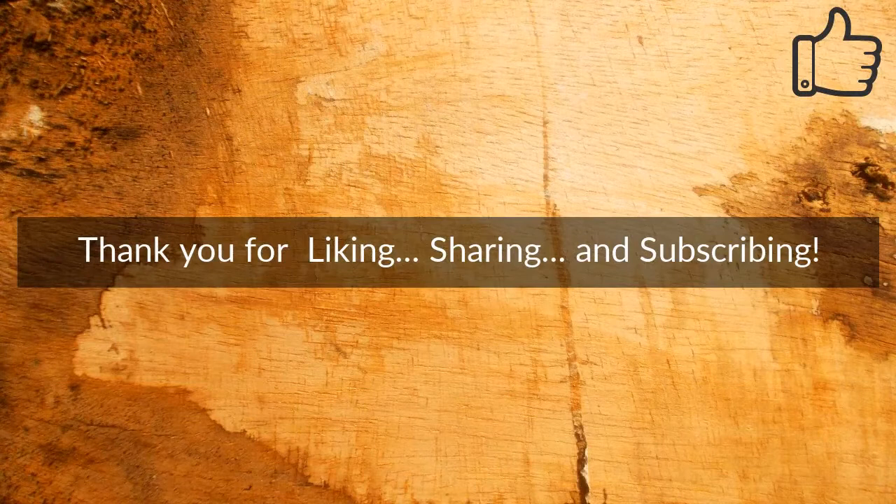Thank you for liking, sharing, and subscribing. To help your business succeed fast, click the link below in the description.